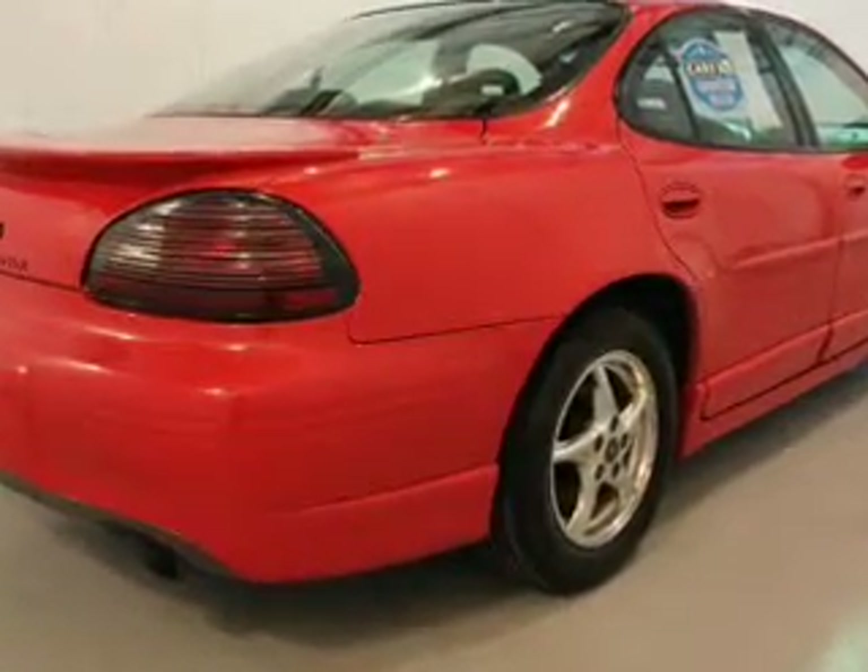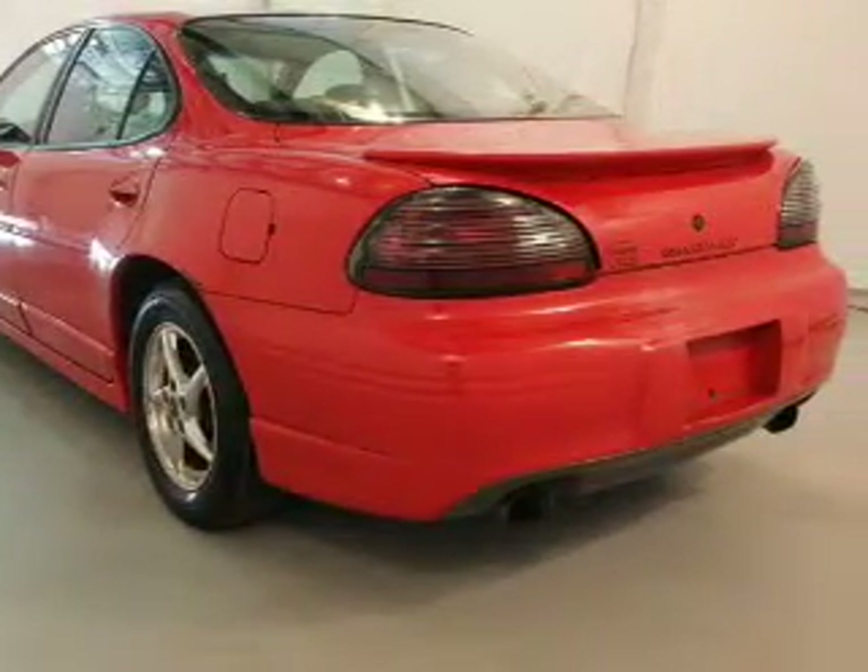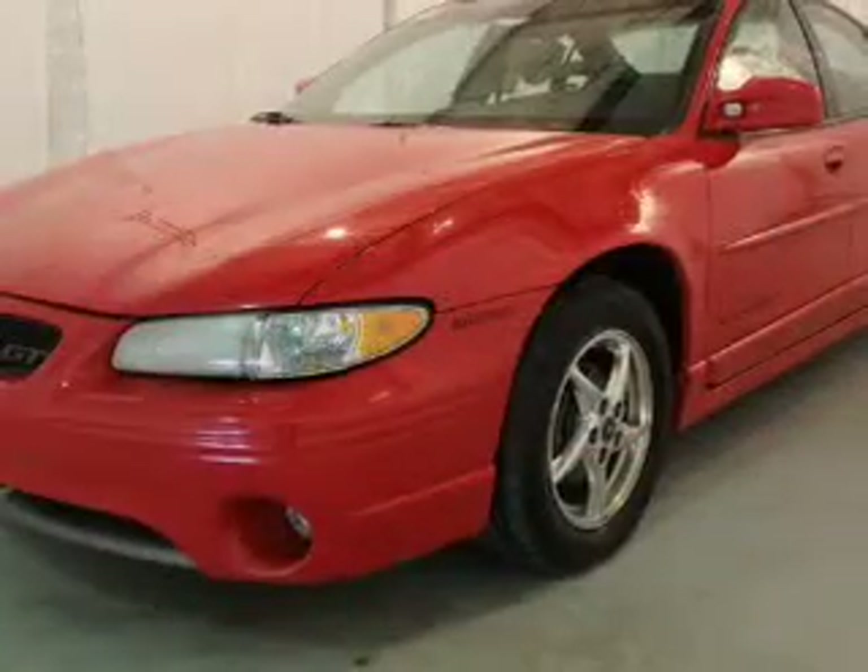The powertrain includes front wheel drive with a solid six-cylinder engine connected to a smooth shifting automatic transmission. Premium wheels give a more luxurious look.